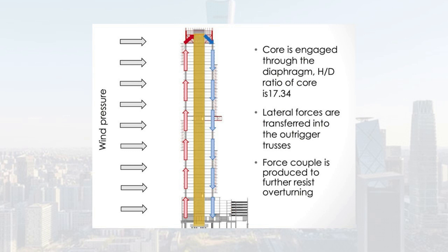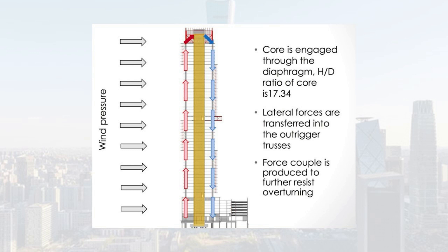When the structure experiences a strong enough gust of wind, it's inevitably going to bend a little — every tower does. But without this feature, the building would sway more and require a thicker, stiffer central core. The core is engaged through the diagram; lateral forces are transferred into the outrigger trusses, and a forced couple is produced to further resist overturning.